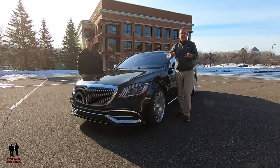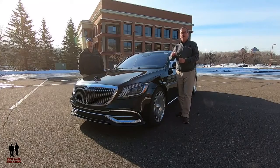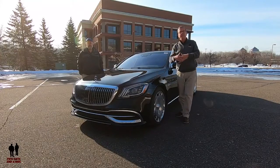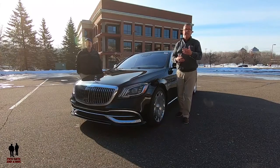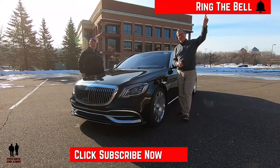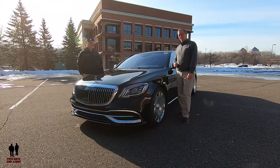Before we get into that, if you'd like to keep up to date with all the new cars, trucks, and SUVs, and understand how to use all the infotainment systems built into these, plus you like cool collector cars and classic builds, take a moment to hit that subscribe button down below and hit that bell notification so you never miss a video. So what do you say, Nate? Let's go for a ride.